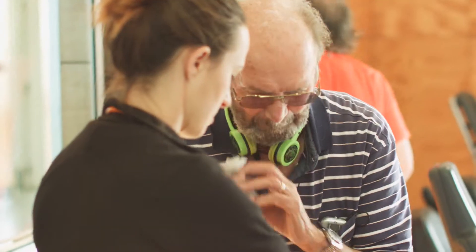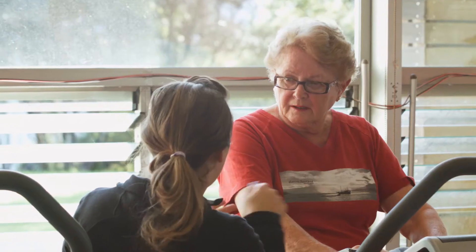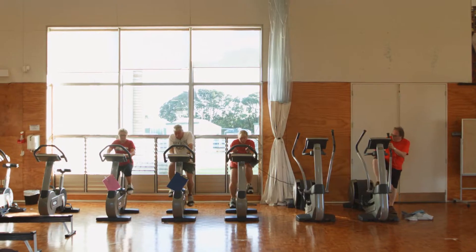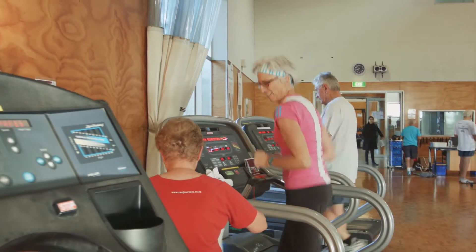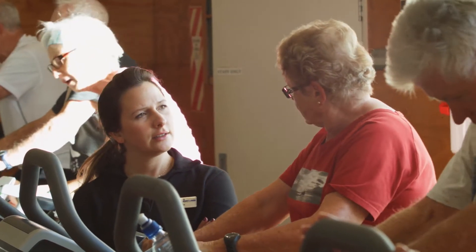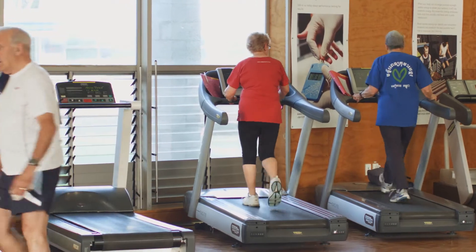They come in at the beginning of the 12 weeks and they're a bit apprehensive, a bit nervous. Maida came to us a couple of years ago. She kept getting pains and had a blood test, and they said she'd had a heart attack. Luckily it was only a small artery, but it left her with angina. She found out about our program and came in to see us, and over the course of the 12 weeks she was able to do more without that pain coming on.